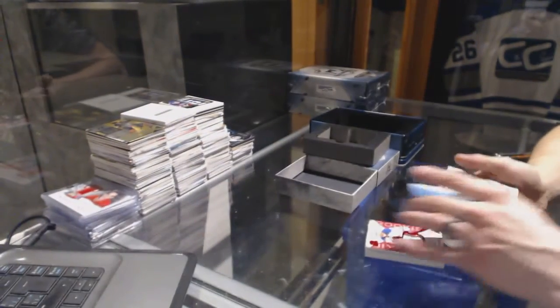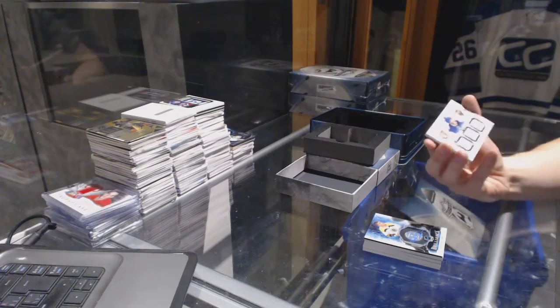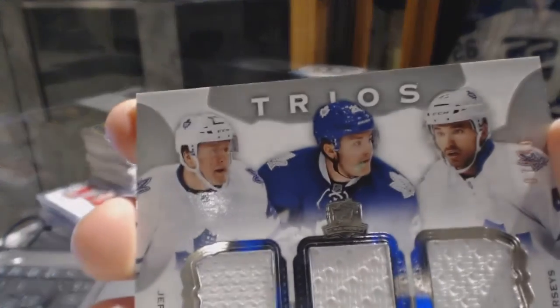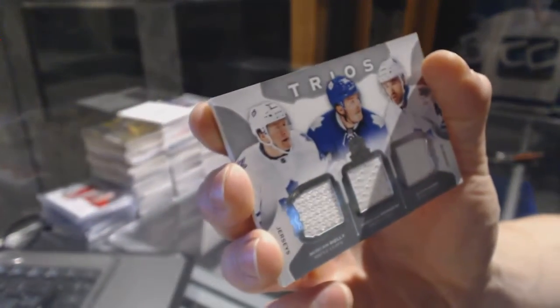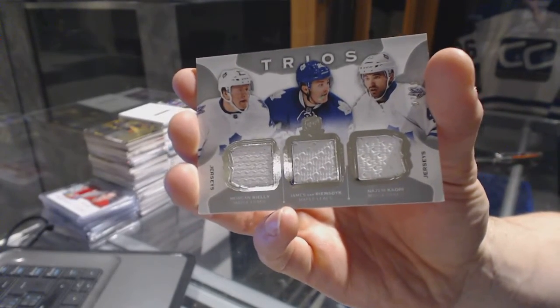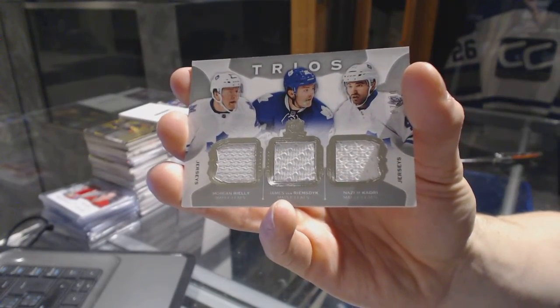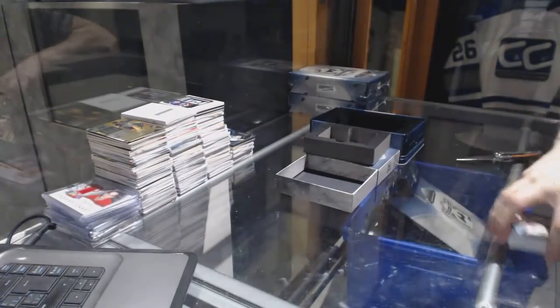We've got a trios triple jersey number 7 of 40 for the Toronto Maple Leafs — Morgan Rielly, James Van Riemsdyk, and Nazem Kadri.